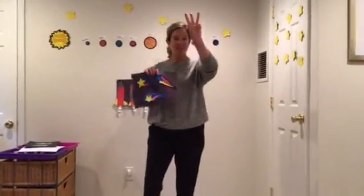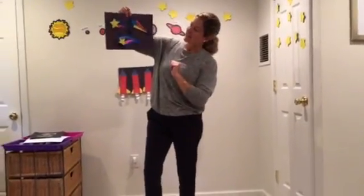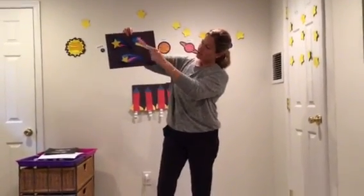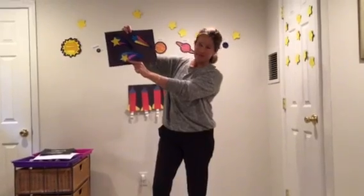Three shooting stars up in the sky. Help me count. One, two, three. Very good.